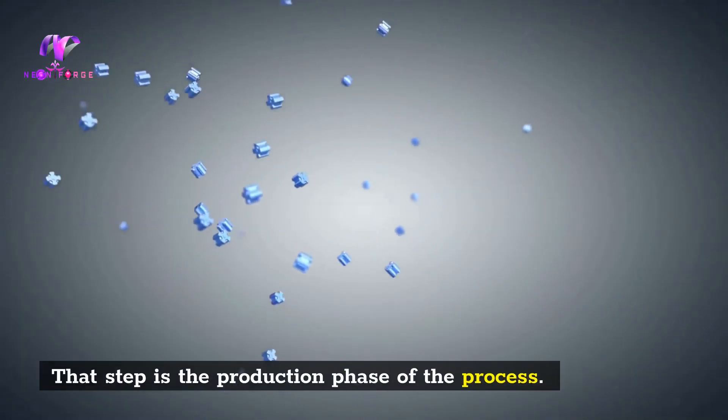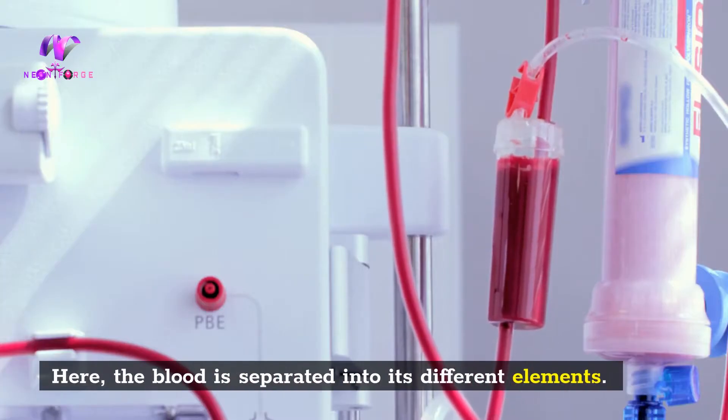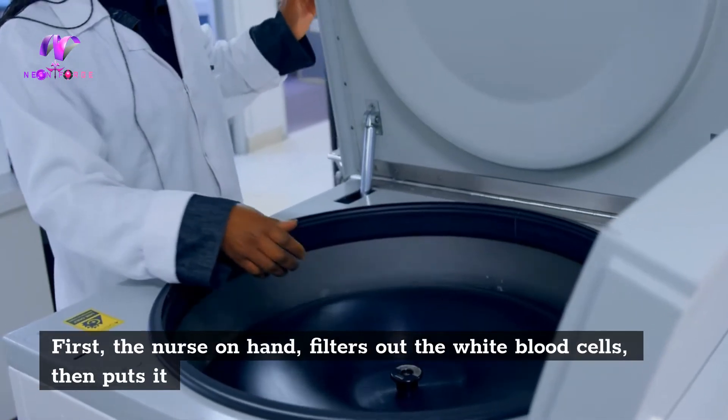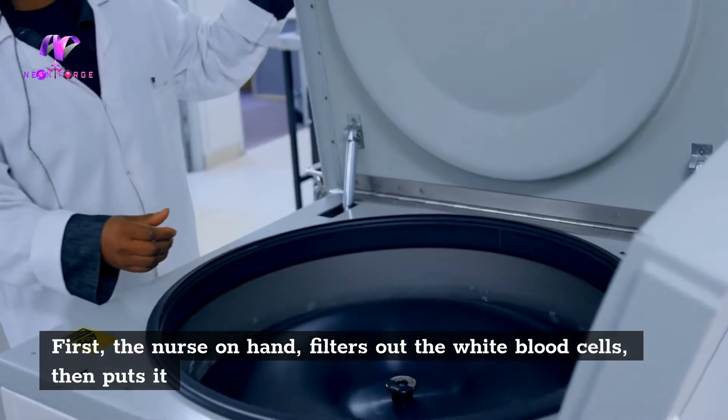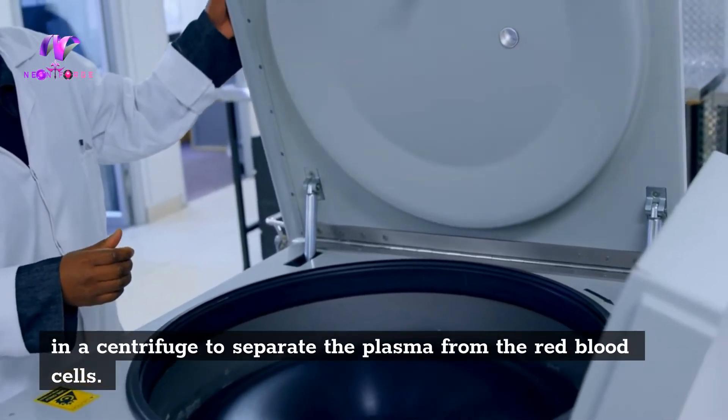That step is the production phase of the process. Here, the blood is separated into its different elements. First, the nurse on hand filters out the white blood cells, then puts it in a centrifuge to separate the plasma from the red blood cells.